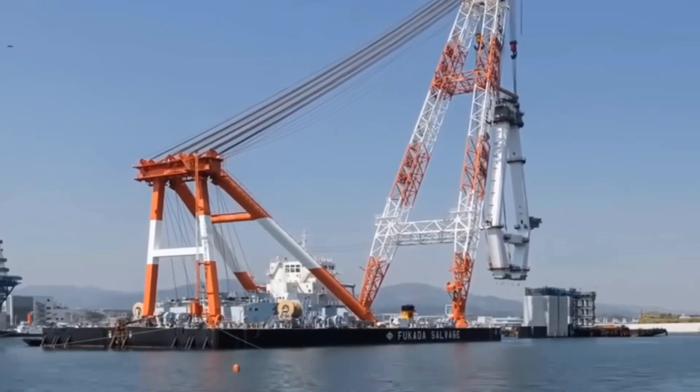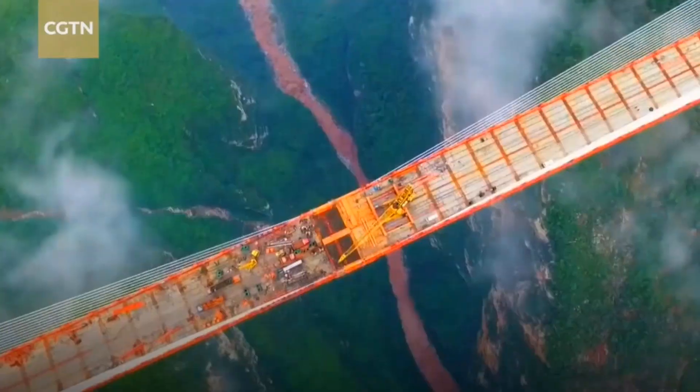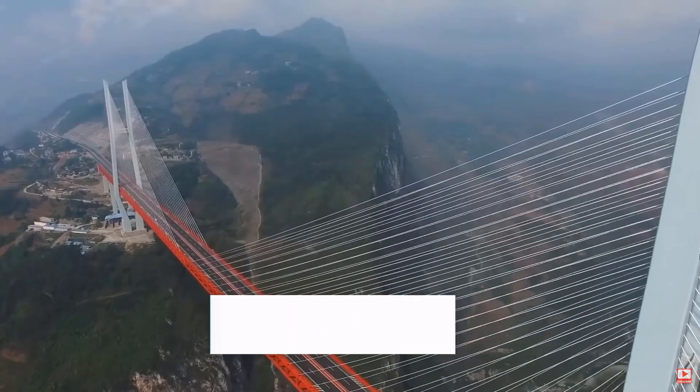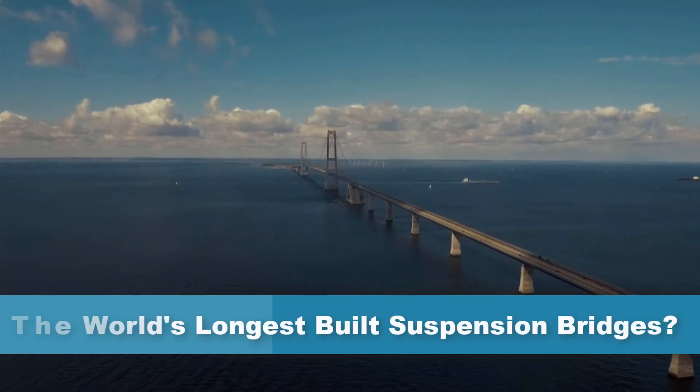To build a bridge, the longer and bigger it is, the more rigorous technical factors are required. Today, I will join you to learn about the longest suspension bridges built in the world to date.